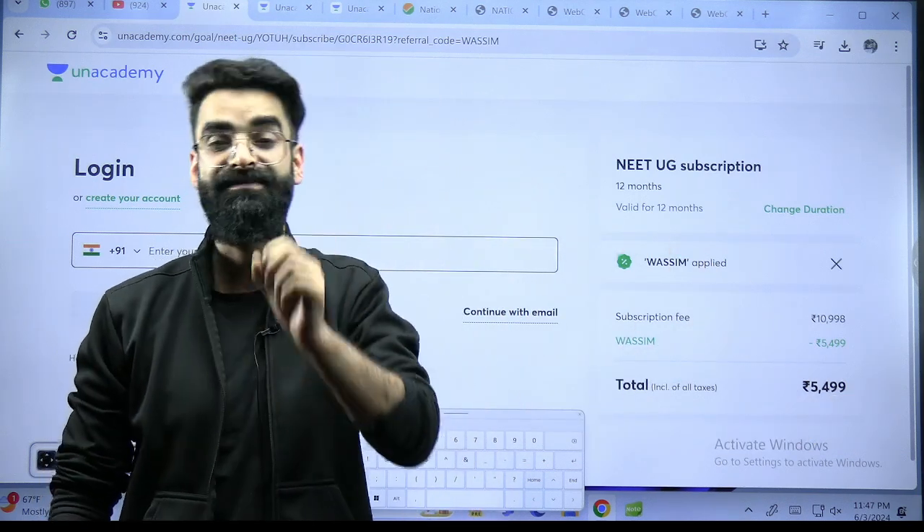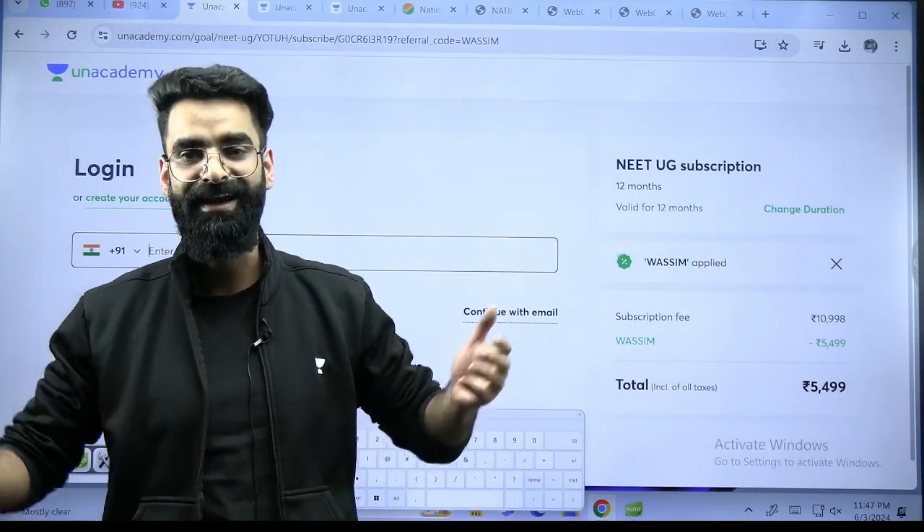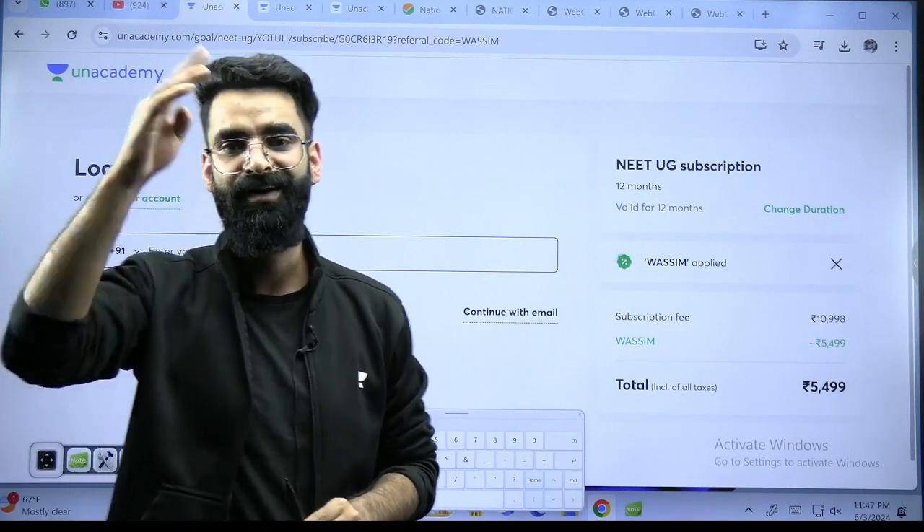So get enrolled as soon as possible and start the live sessions with us from tomorrow itself. Take care, God bless you all, love you all — bye bye!